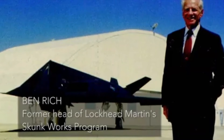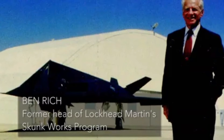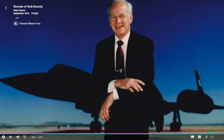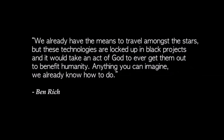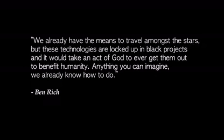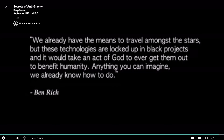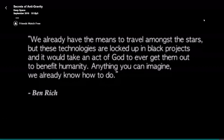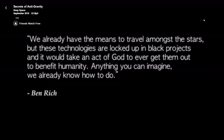Before his death in 1995, Ben Rich — the father of the stealth bomber and head of Lockheed Martin's top secret Skunk Works research facilities — said this to a group of people after a speech: 'We already have the means to travel amongst the stars, but these technologies are locked up in black projects, and it would take an act of God to ever get them out to benefit humanity. Anything you can imagine, we already know how to do.'